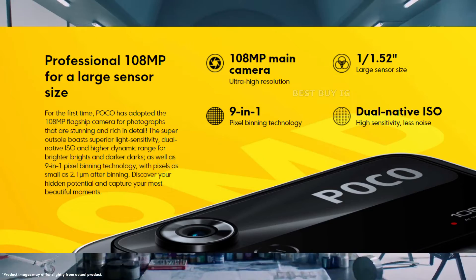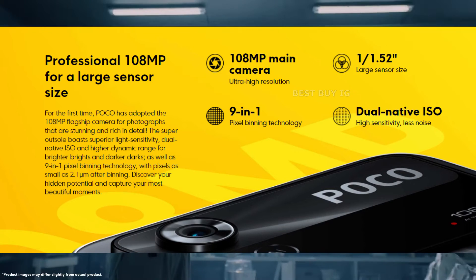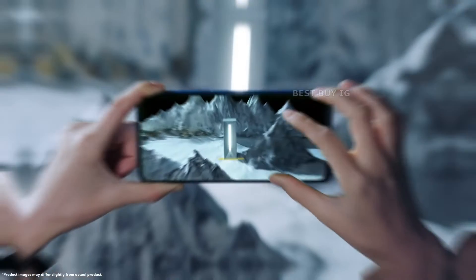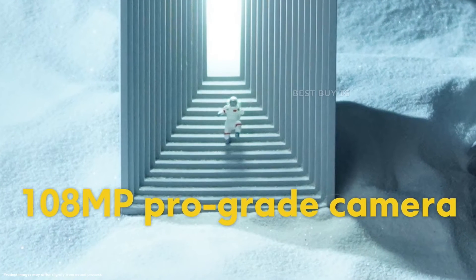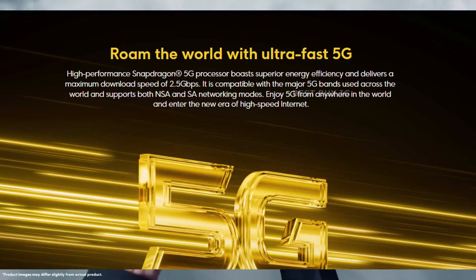In terms of optics, there is an LED flash, an 8MP sensor, and two 2MP sensors in addition to the main camera. For selfies and video calls, it boasts a 32MP punch hole camera with screen flash.